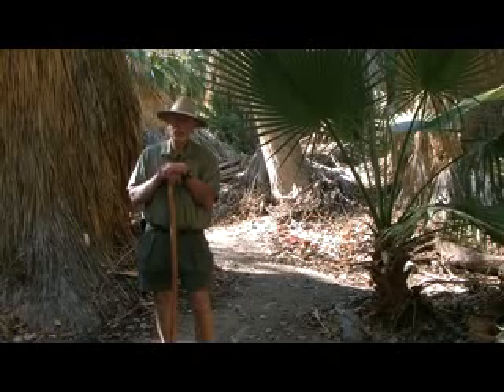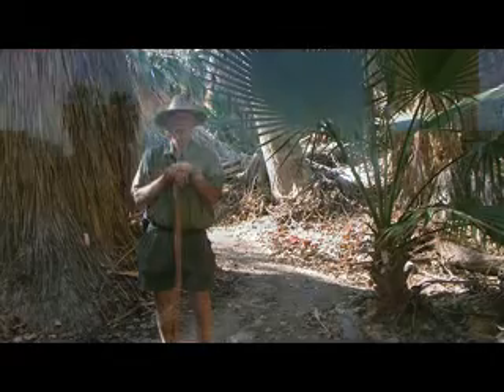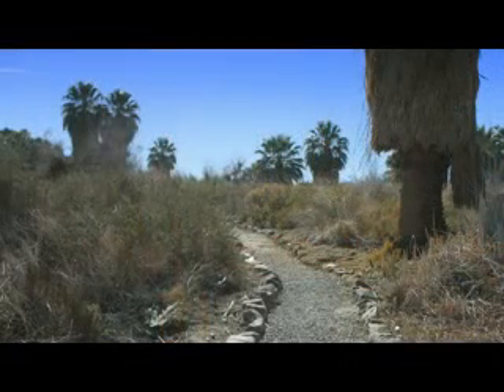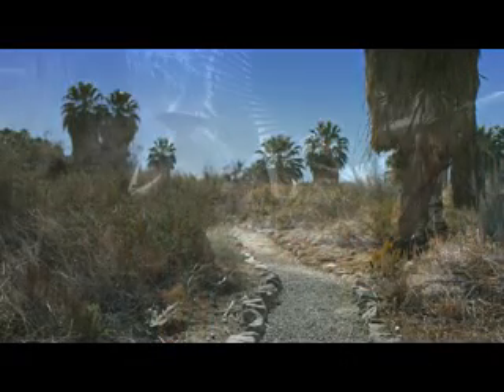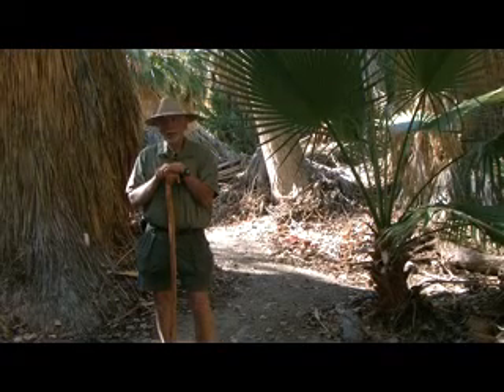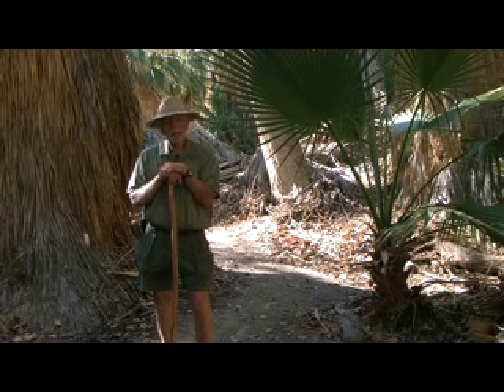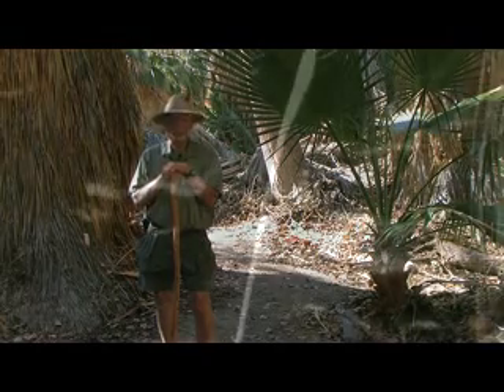Good morning ladies and gentlemen, and you kids too. Today we're at Dos Palmos Preserve. Dos Palmos Preserve is very unique. It's not one of the first springs that we've ever found in the valley, but it is so great because it still has pupfish in it, and we're trying to get pictures of the pupfish.